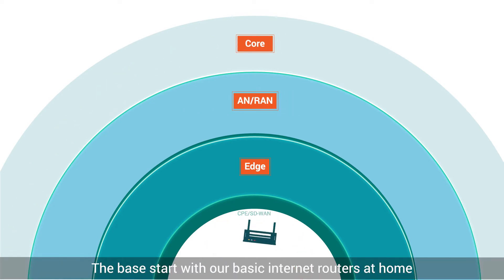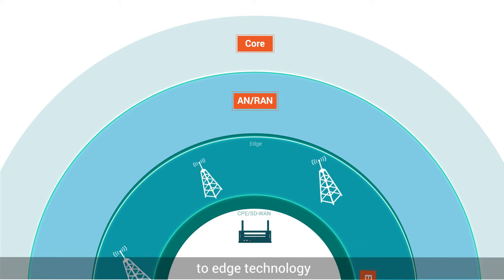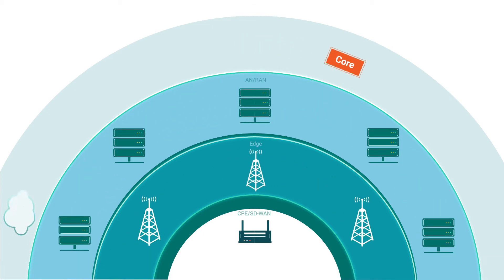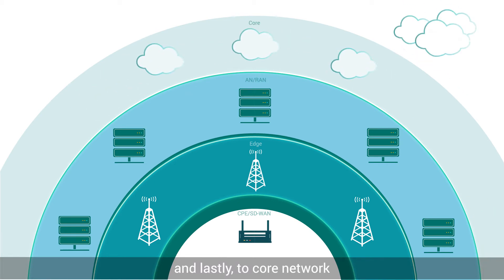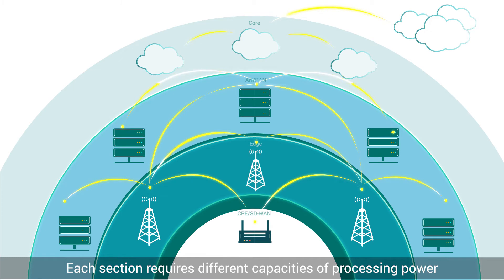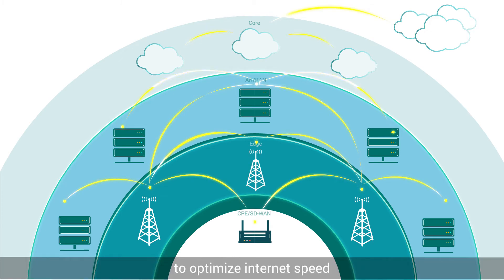The base starts with our basic internet routers at home, to EDGE technology, to radio access network, and lastly to CORE network. Each section requires different capacities of processing power to optimize internet speed, connectivity, and application.